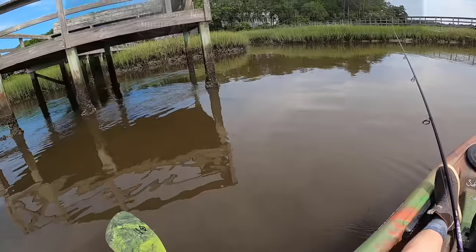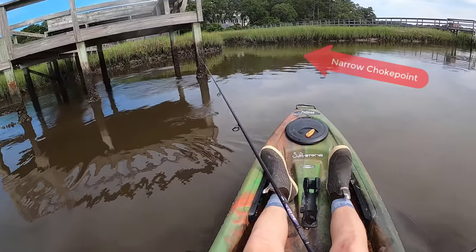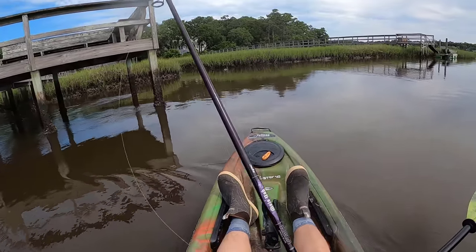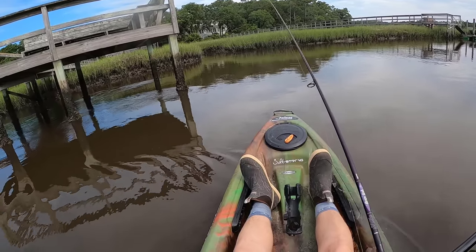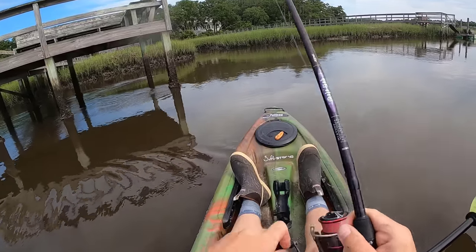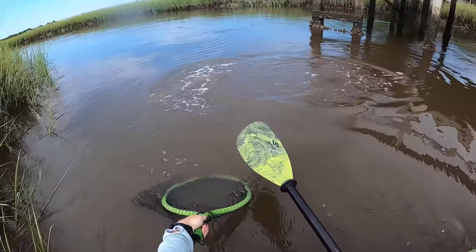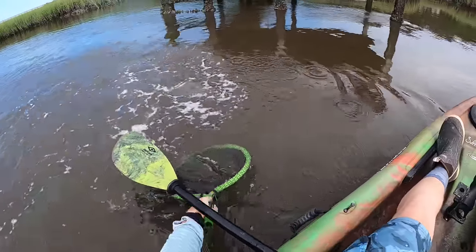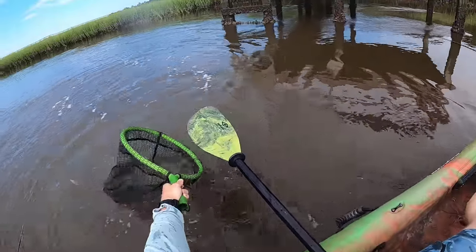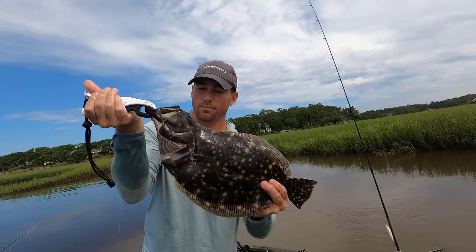This next example shows a unique form of structure I find a lot of flounder around. I'm anchored up on this grass line and casting close to a creek outlet — a nice narrow choke point — but there aren't many oysters nearby. The structure attracting bait here was a small dock. Don't discount unique forms of structure like these. It paid off nicely with a flounder. I had a narrow choke point coming out of a smaller creek and was close to structure — that small dock — attracting bait fish. Textbook catch.